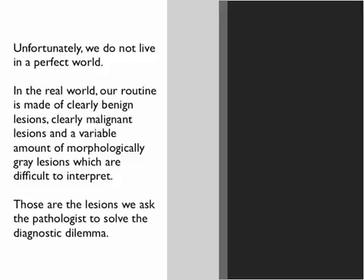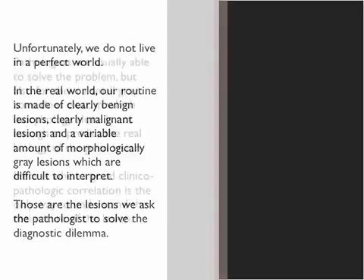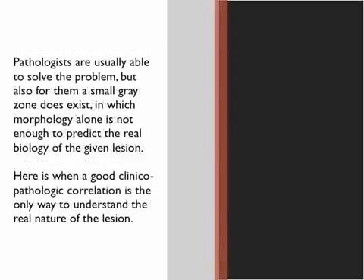In the real world our routine is made of clearly benign lesions, clearly malignant lesions, but also a variable amount of morphologically gray lesions which are difficult to interpret. Those are the lesions we ask the pathologist to solve the diagnostic dilemma. Pathologists are usually able to solve the problem, but also for them a small gray zone does exist in which morphology alone is not enough to predict the real biology of the given lesion.